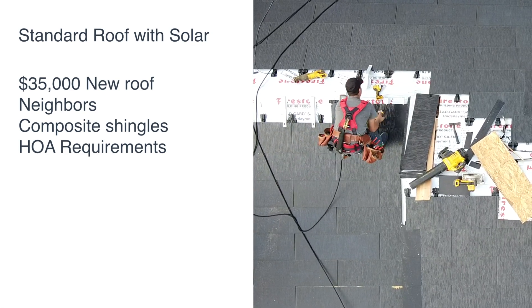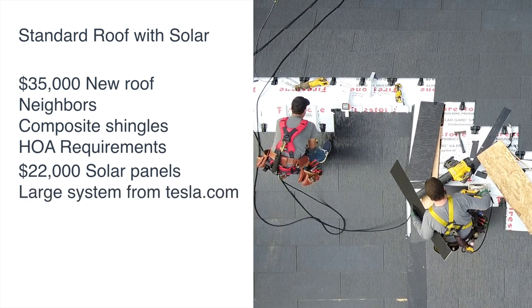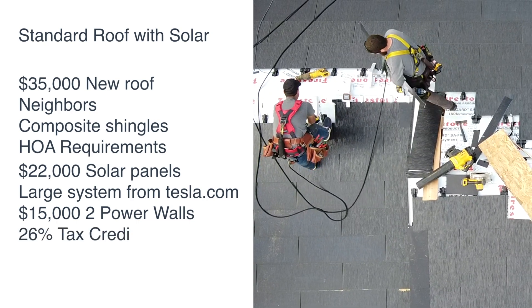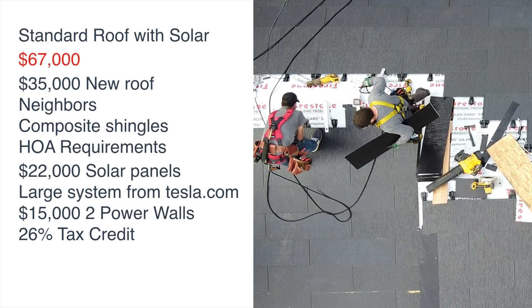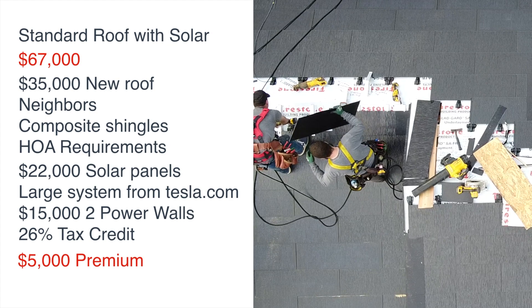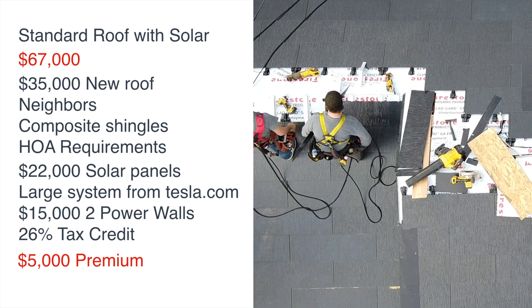Solar panel estimates for an 11-kilowatt system run around $22,000. We based that on Tesla's solar panel website estimator, and other online estimators for our area were similar. Once you add in two power walls at $15,000, the total cost becomes close to $72,000 before federal tax credits, which would be roughly $5,000 to $6,000 — for a post-credit cost of close to $67,000. So our Tesla solar roof came in at about a $5,000 premium. We felt it was worth the cost purely for the aesthetics, and the technology and concept is pretty amazing — we definitely think it is worth the extra premium.